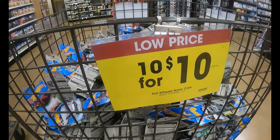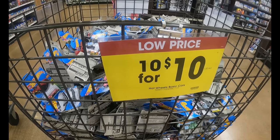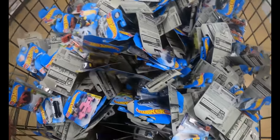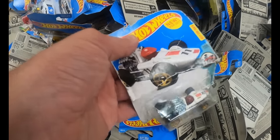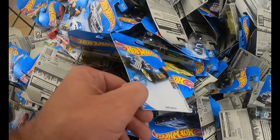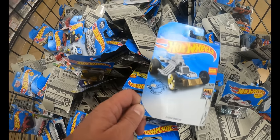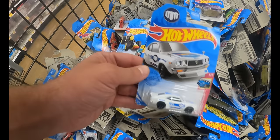Let's jump right into it. Kroger Hot Wheels basic cars in the crate. This crate does cause some box damage — look at the piece of cardboard just dangling there, and this blank piece of cardboard. Don't buy these; I shouldn't have to say that. What we can buy is the profitable Hot Wheels cars.